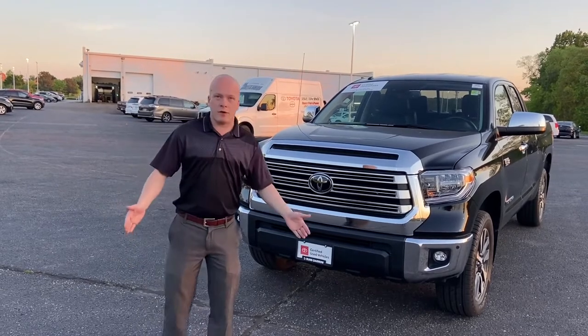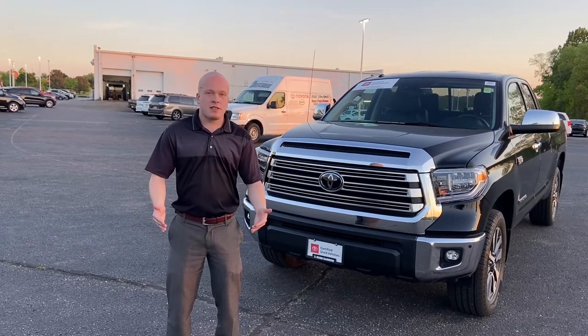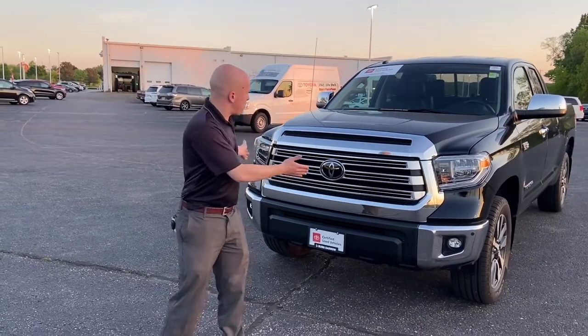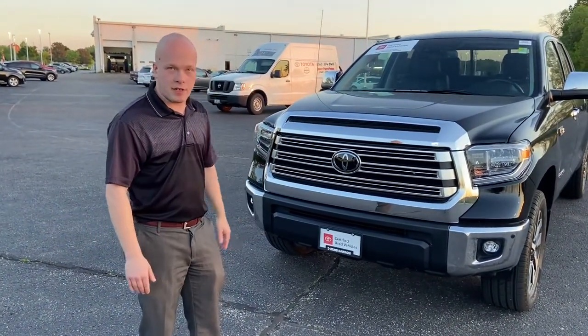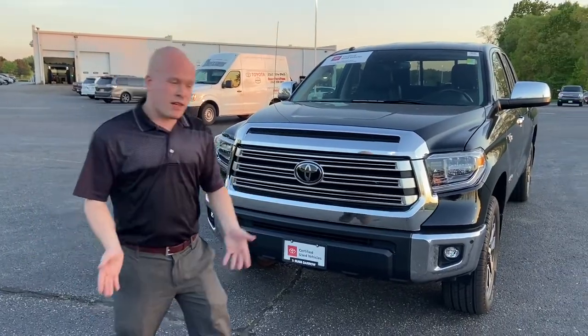Now, a lot of you who are getting campers, getting boats, or may already have them, one of the biggest considerations is towing capacity and size of the vehicle. With the 5.7 liter V8 and the Toyota Tundra, it's got a lot of capability to tow, up to 10,200 pounds, as a matter of fact.